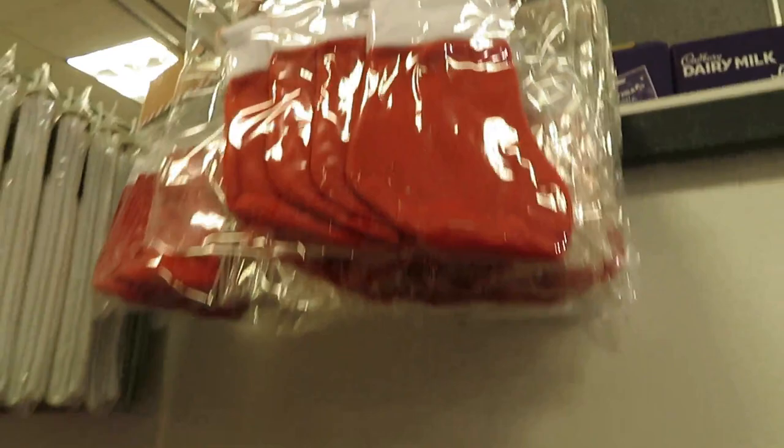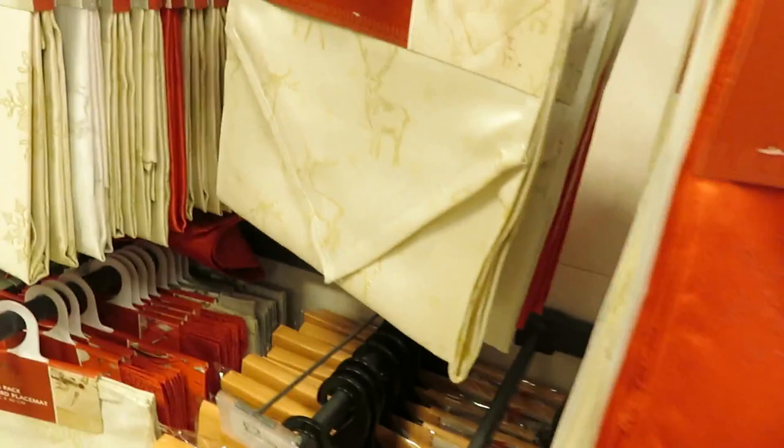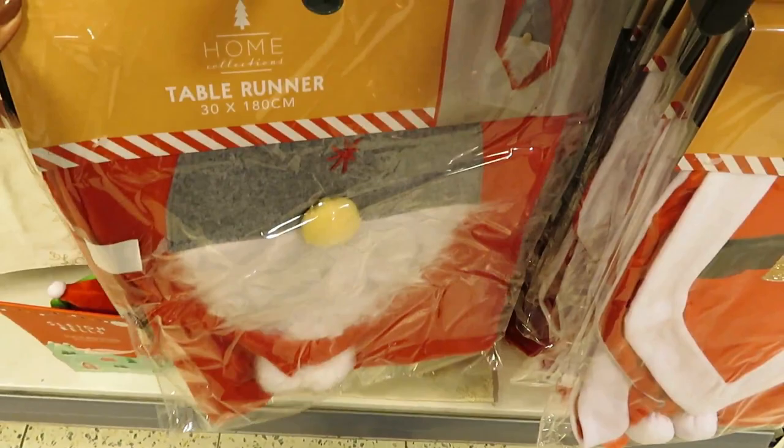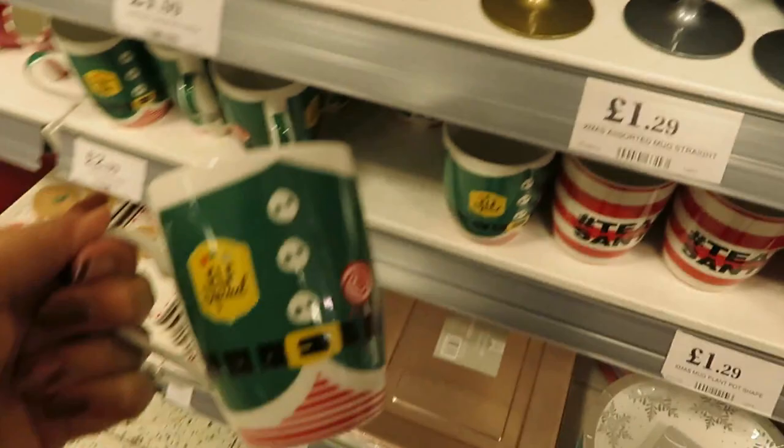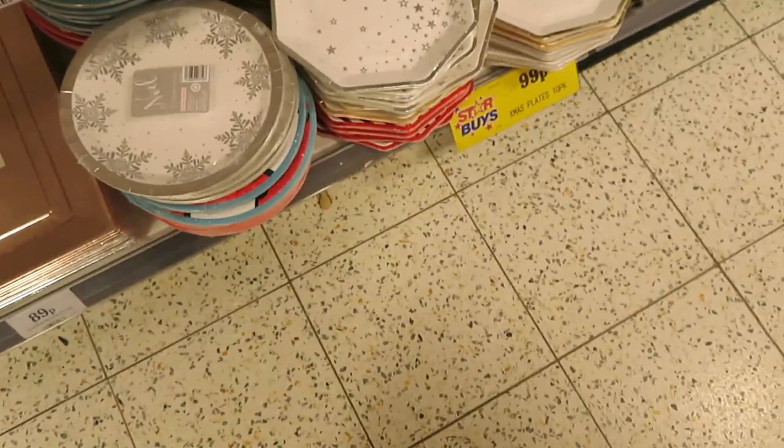There's a table runner for £2.99 - and they've even got a gold table runner, also only £2.99 - but I've already got a table runner so I can't get that. They've got all these mugs here for £1.99 - there's Elf Squad, Team Santa, and 'Too Good to Be True'. I love those!